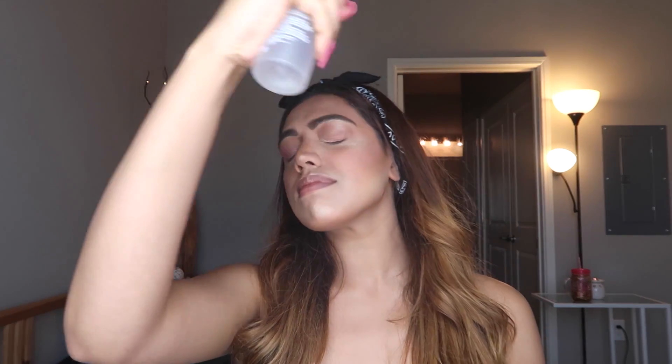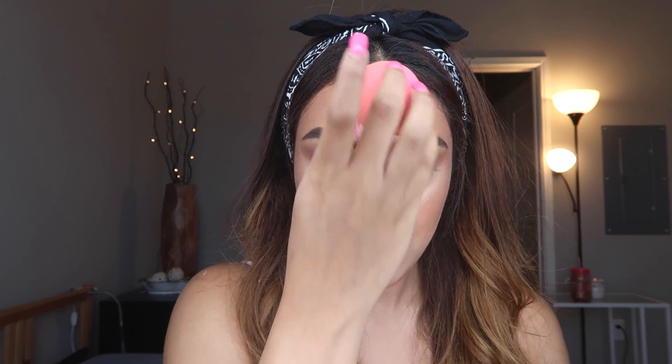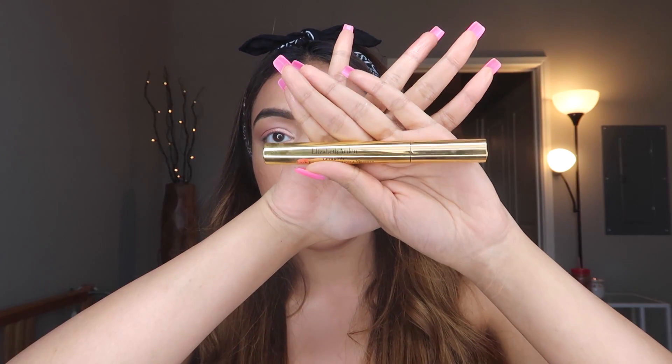Now it is time for the game changer — the MAC Fix Plus. This product is so freaking good. The powders melt in, the highlight looks popping, and everything looks so flawless only because of this one product. I'm pressing everything in with my Beauty Blender.